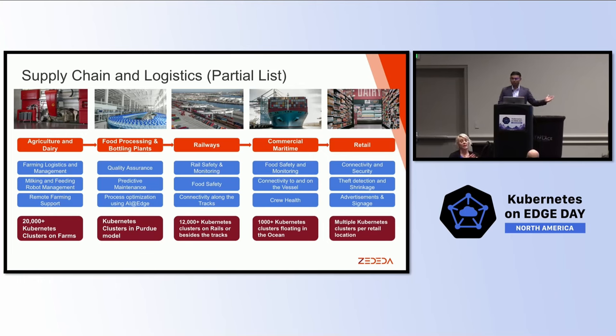The same thing is true when it comes to the next step — the dairy. You procure the product, milk or meat, and then you go to your processing plants and bottling plants. Things that are very important for them are quality assurance, predictive maintenance, and optimizing processes based on AI at the edge. Not only do they have to do all of this, but they have to run it inside the Purdue model. Running Kubernetes inside the Purdue model is not a small feat, and being able to manage it at scale — you cannot have a Kubernetes expert in every plant.